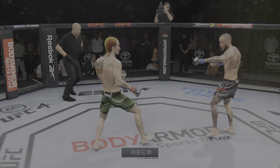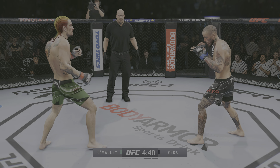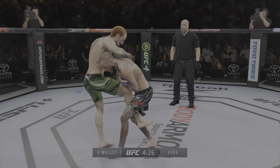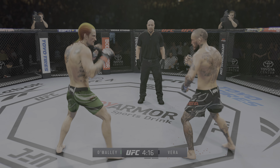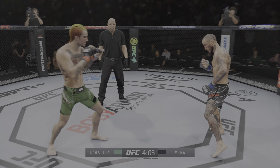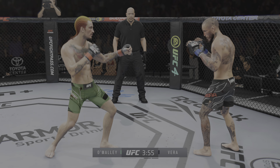Third round underway. Just as he did in the previous round, he continues to connect on a high volume of strikes — and a good sign, he doesn't seem to be slowing down whatsoever. Nice punch there by O'Malley. Stuffs the takedown without issue. He'll engage in a single collar tie. Nice counter shot there.